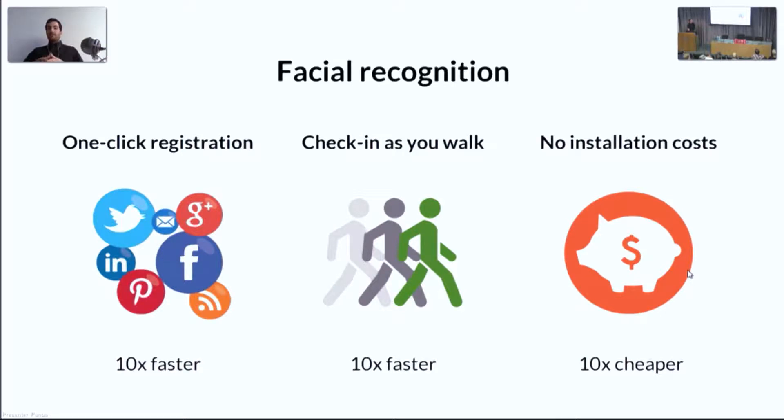Every event management software platform can integrate this technology in an easy and seamless way. The process works like this: before the event, attendees can register with one click using their social media profiles. The registration platform captures their contact information and profile image. On the day of the event, the organizer can simply put a smartphone or tablet facing the crowd, and the attendees will get checked in automatically as they walk by. Our service is very affordable and accessible, even to event planners with limited budgets.